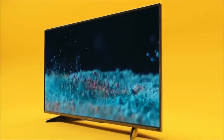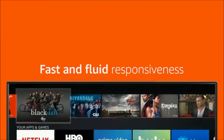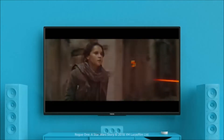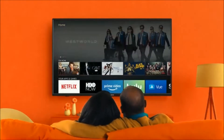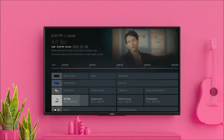First up: Toshiba 4K Ultra HD Smart LED TV with HDR Fire TV Edition. The Toshiba 4K Ultra HD Smart TV Fire TV Edition delivers true-to-life 4K Ultra HD picture quality with over 8 million pixels for stunning clarity, deep contrast, and vivid colors.